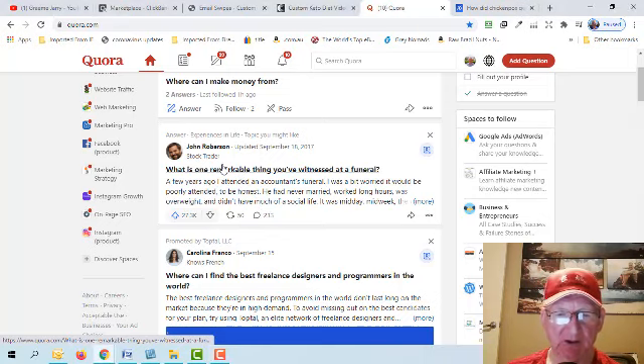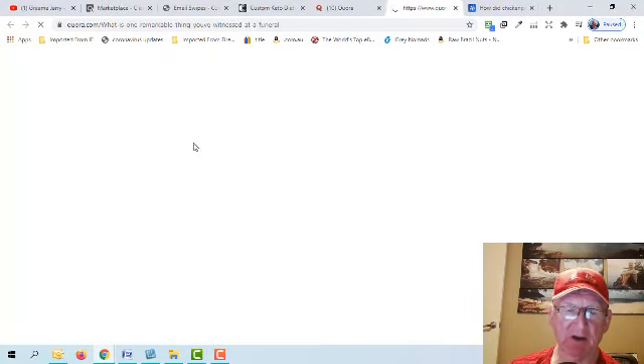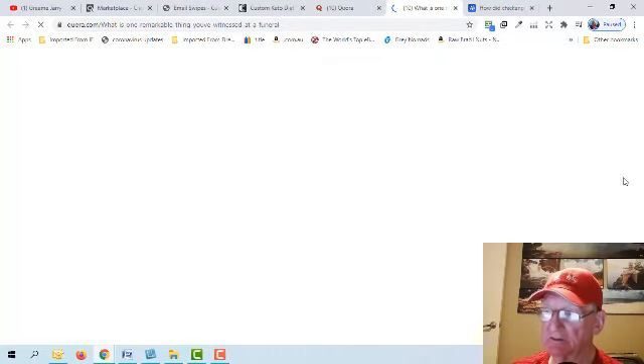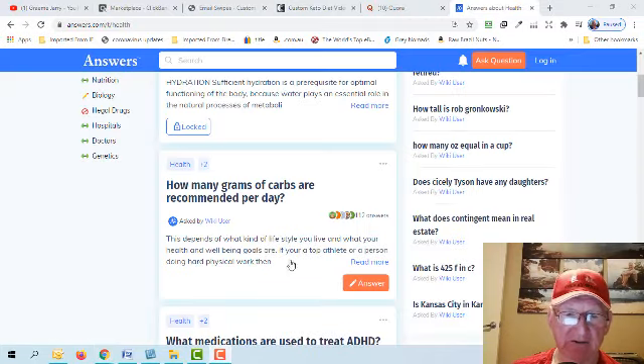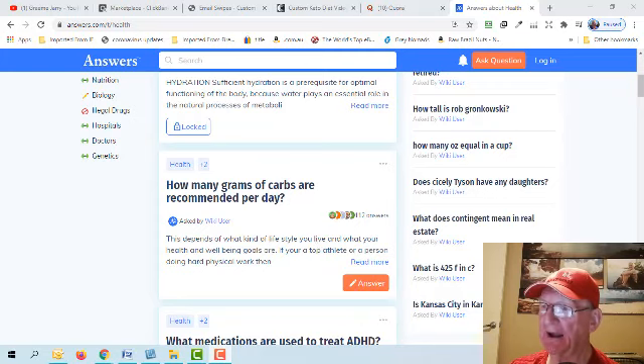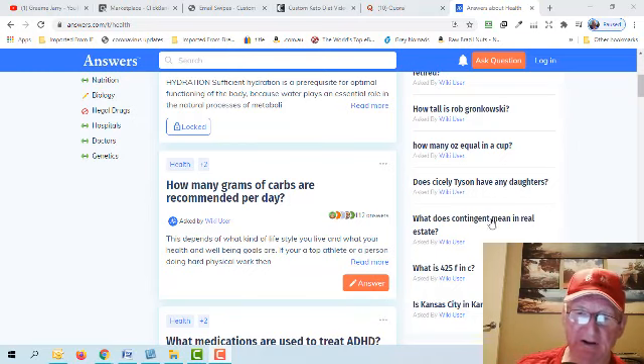Take your question from Answers.com, paste it into Quora's search, and you'll see many answers come up. What I would do is copy a paragraph from one answer, a paragraph from another, and a paragraph from another — then it becomes unique content. Or if one answer is really good, copy and paste it then delete a few paragraphs or lines and add a couple of your own words to make it unique. Then go back to Answers.com, click on the answer field, and paste your answer in.